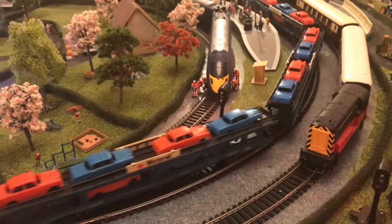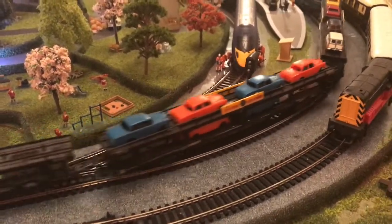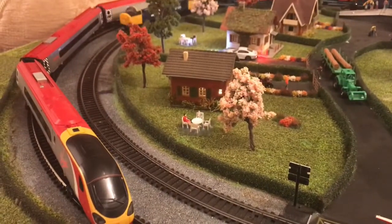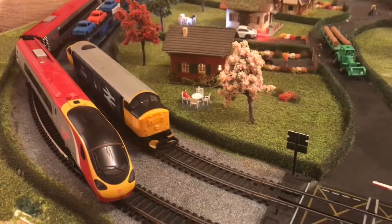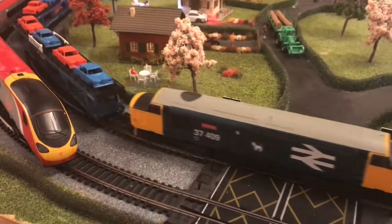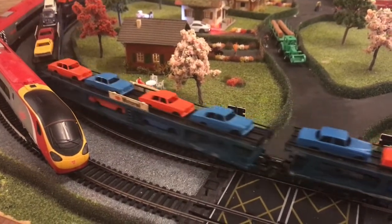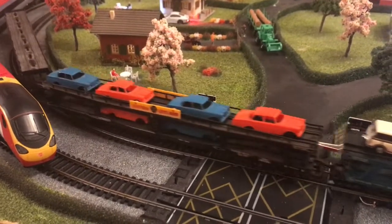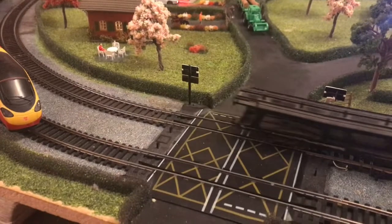We've got quite a lot out tonight to be honest, and there's my one at the back. We've got quite a lot on the board tonight. Absolutely brilliant — I think they make a change really from seeing tankers and box vans and that type of stuff going around all the time.